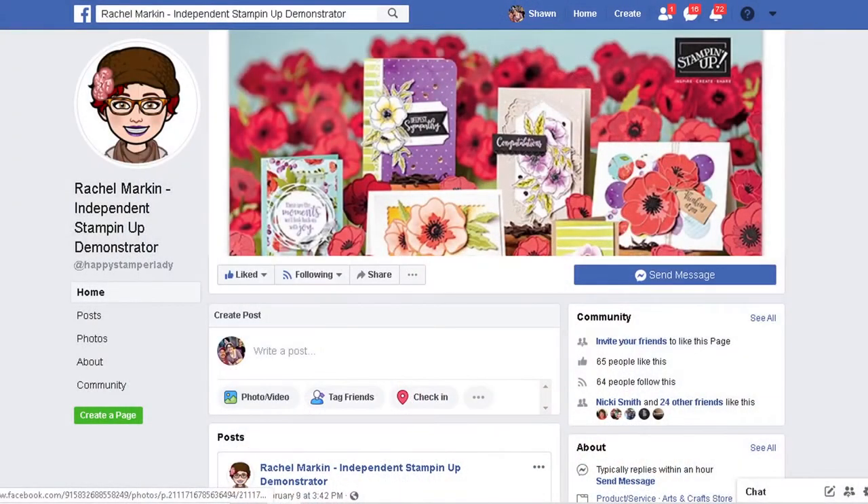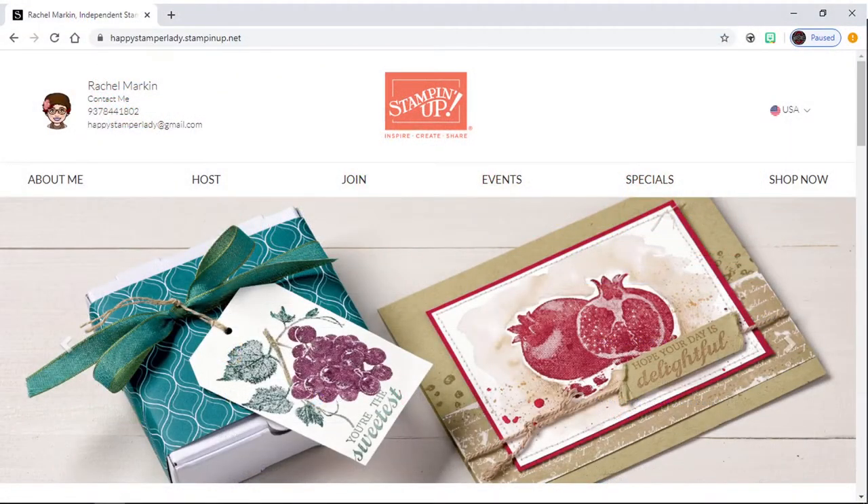Hello my friends, this is your happy stamper lady Rachel Marken, helping the creative you shine through. Welcome to Add a Dash of Glitter week! Super excited about what we're going to do today. Let's get to Facebook real quick. Here on Facebook we can be more personal, sometimes I play games and different fun things where we can be more interactive. This is my demonstrator web page — I just found out some super exciting news: I'm going to be able to post pictures of cards on my web page.